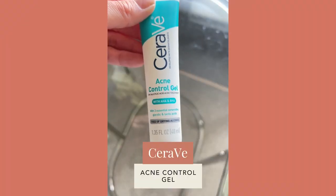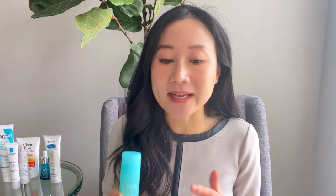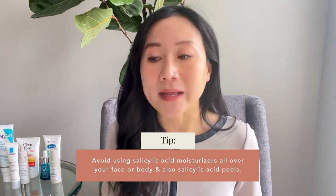Cleansers are always the safest option. If you want a salicylic acid cleanser, try the Neutrogena acne cleanser in the yellow bottle, or for sensitive skin, the Cetaphil Gentle Clear Mattifying Acne Cleanser with 0.5% salicylic acid — a creamier, gentler option compared to Neutrogena's 2%. Spot treatment is 100% safe as needed, such as the CeraVe or Tula products containing 2% salicylic acid. The key is to avoid using moisturizers or products with salicylic acid all over your face, neck, or body on a regular basis.